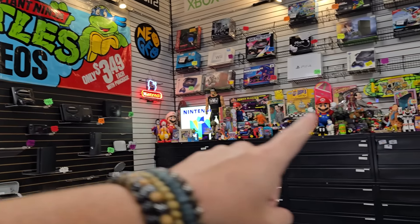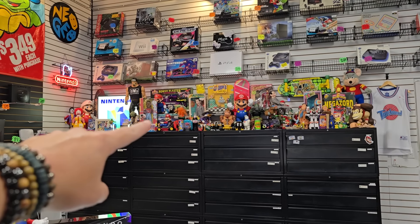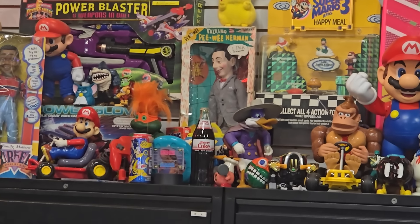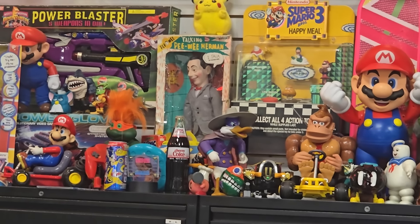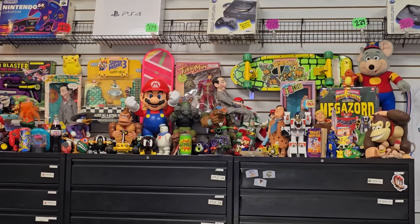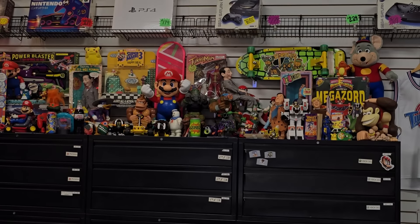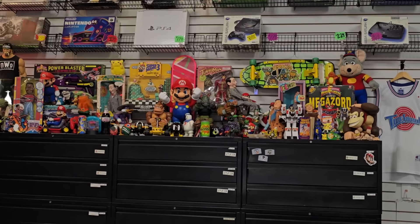Look at all the stuff behind the counter display. I see a giant turtle troll right there — those are pretty hard to come by. He's got some good stuff. Giant Rocksteady's back there too. The old Chuck E. Cheese plush is cool. Surge cans!